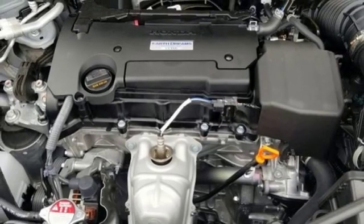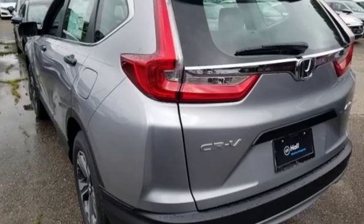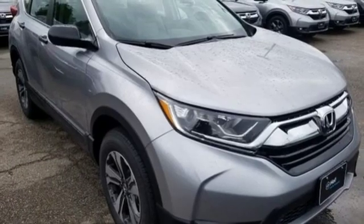Active grille shutters, power windows, and continuously variable automatic transmission. It's a Honda, so longevity comes standard.